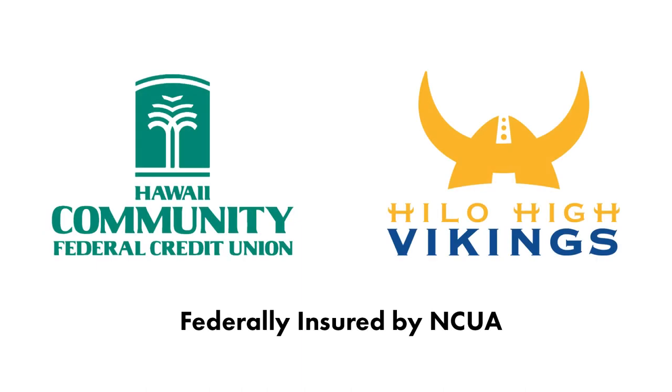Join us at the Hawaii Community FCU Student Credit Union at Hilo High School, because every day, in every way, we welcome you. Federally insured by NCUA.